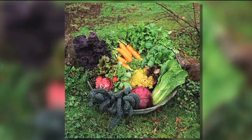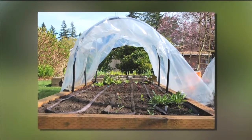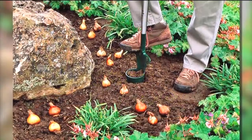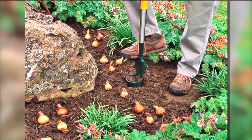Garden centers like Fred Meyer are working to keep up with the high demand. We start to see the kale, we start to see the fall color. Putting a cloche cover over your garden can protect plants from the colder fall morning temperatures, and now is a great time to think spring — with the warm afternoons you can plant bulbs for next year.